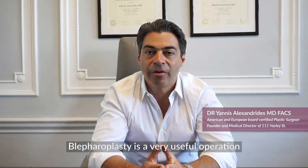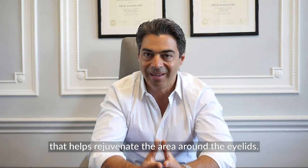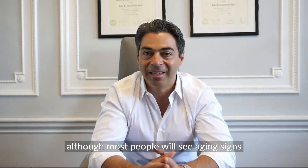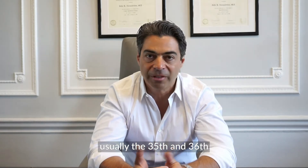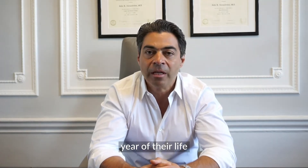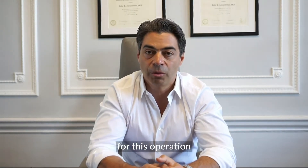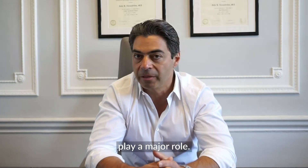Blepharoplasty is a very useful operation that helps rejuvenate the area around the eyelids. Age is not so important, although most people will see aging signs after usually the 35th or 36th year of their life. People may appear at different stages of their life for this operation, as their lifestyle and their DNA plays a major role.